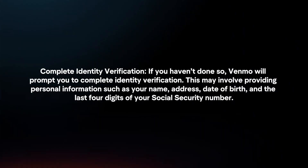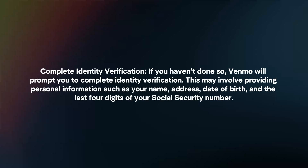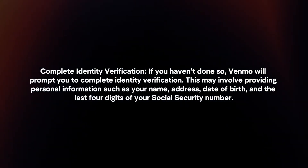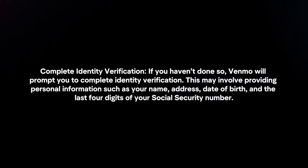Complete identity verification. If you haven't done so, Venmo will prompt you to complete identity verification. This may involve providing personal information such as your name, address, date of birth, and the last four digits of your social security number.